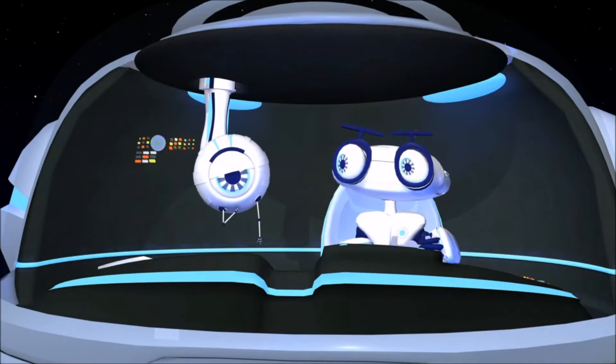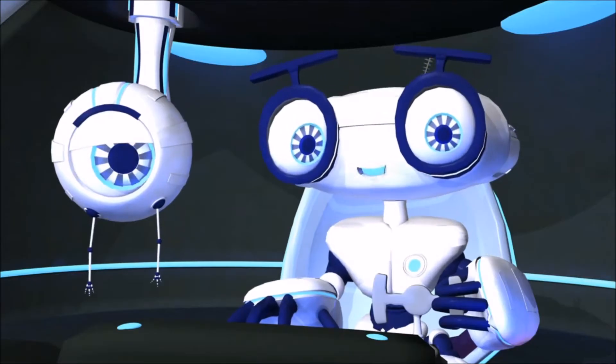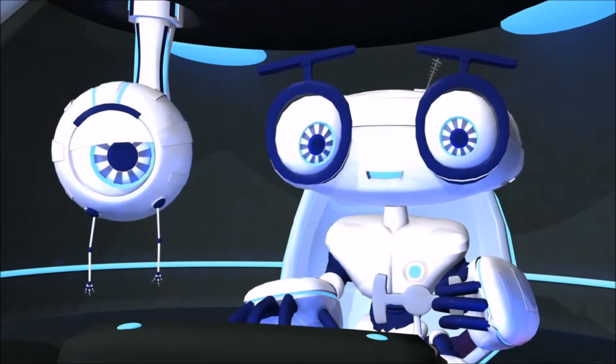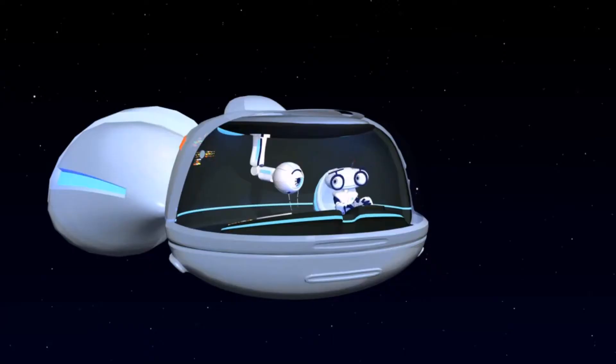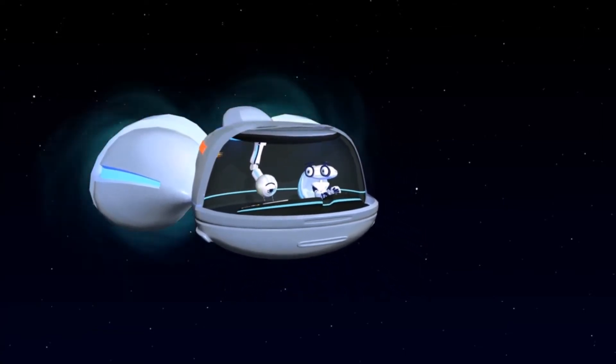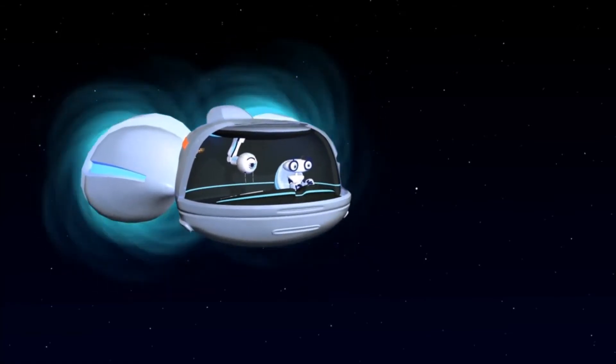Oh, really? Okay, are you ready guys? With each training video you watch, you'll gain a space cadet badge. So, let's go get your sun badge. Dottie, fire up the hyperdrive. Three, two, one, let's go!